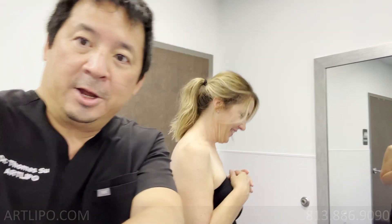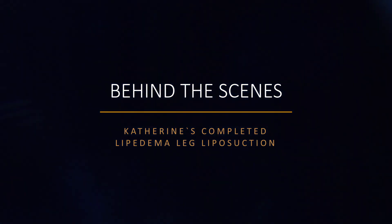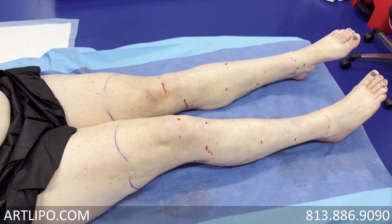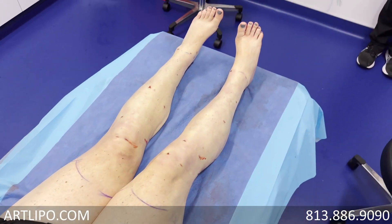Thank you everybody! Hello — you're seeing the second side now, right? Yes. Amazing, amazing. Worth every second.